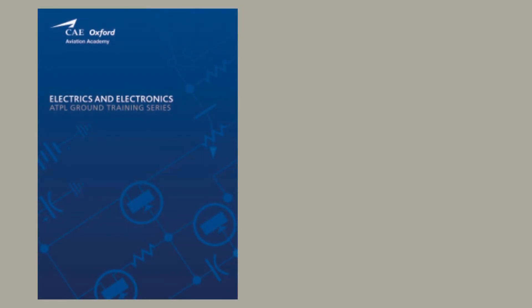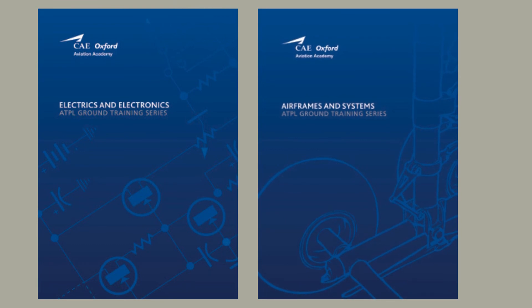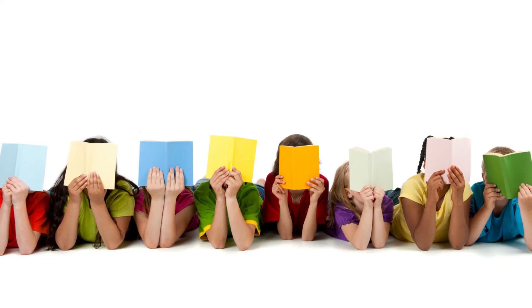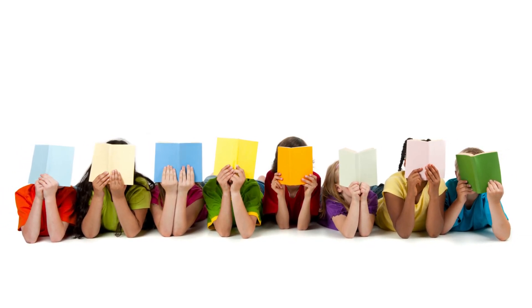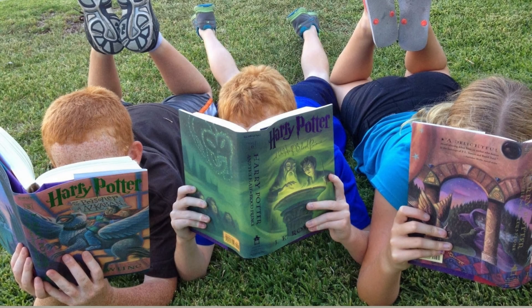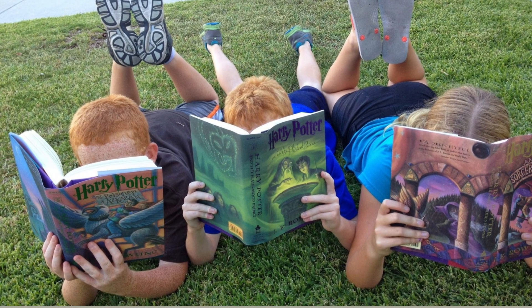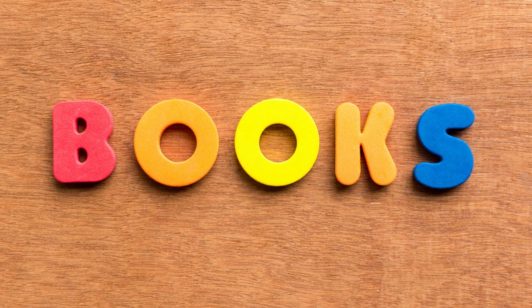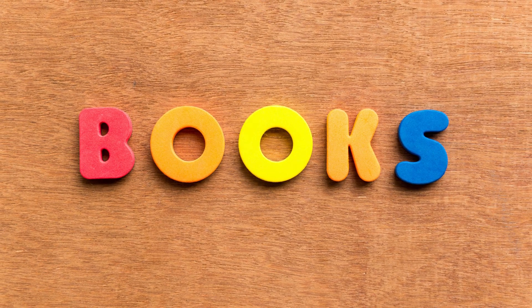Do not get confused by the cover pages of these books as seen in this video. Depending on the edition, the cover page may be different, but even an old edition is equally good, as publishers keep changing the cover page with every new edition. The books discussed would be more than sufficient to understand the theory and score well in the CPL examination. The question of whether you need to read every chapter from these books will be covered in subsequent videos when we discuss individual subjects. Hope this video guides you in the right direction for selecting books to pass your DGCA CPL examination.